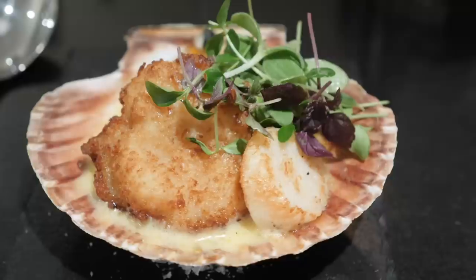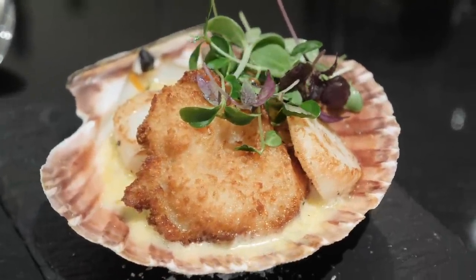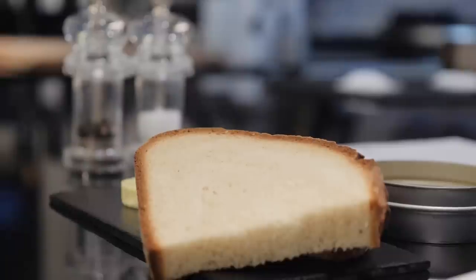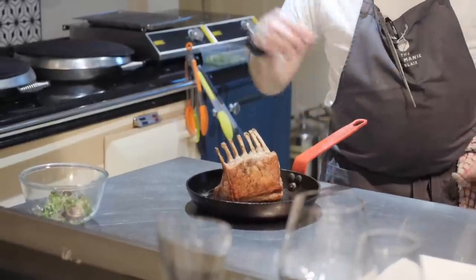The seafood that we just had — scallops, monkfish and crayfish — it's eye-opening being so close, getting to taste the food and then having a conversation about the preparation and what's going into it. It really does make you appreciate it even more when you learn about the ingredients and how it's being cooked.